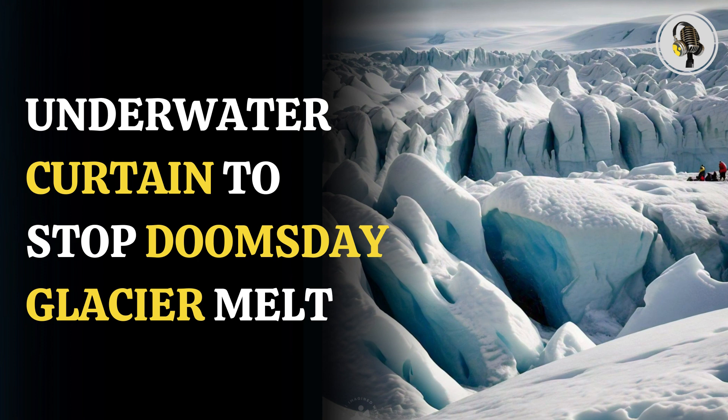UK startup Realice has been working on the idea of pumping seawater since 2019. Earlier field trials showed promising results in Canada. However, its deployment at a large scale will cost around $6 billion per year and need enormous energy input.